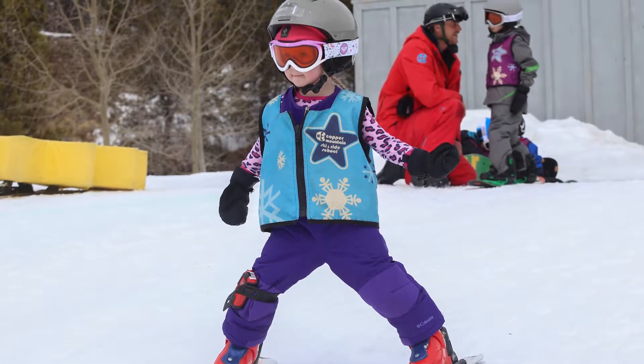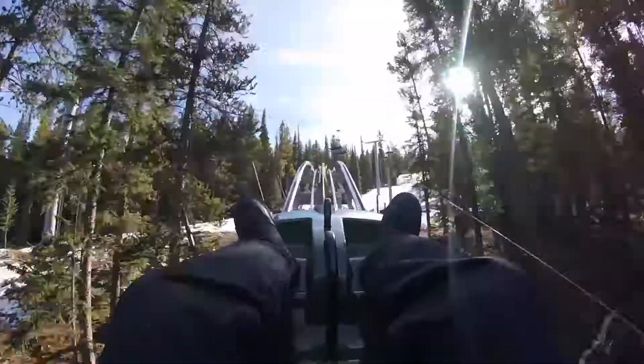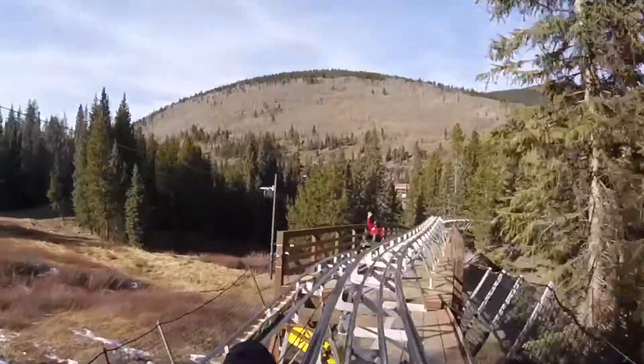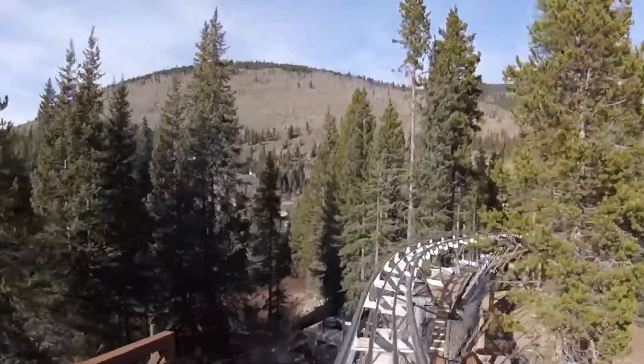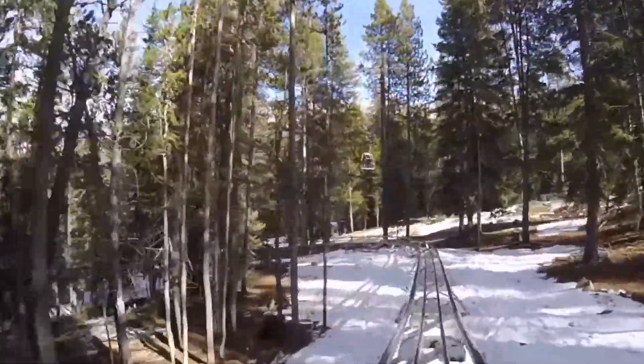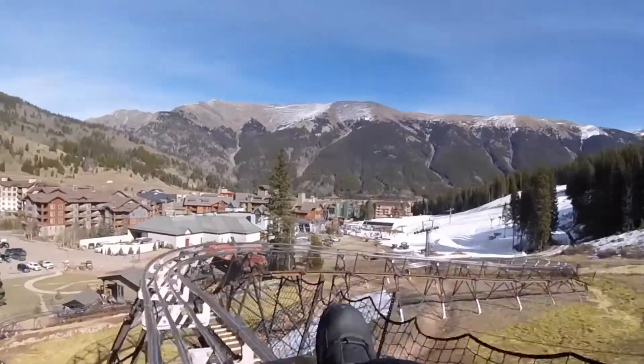For folks who are looking for something a little different, we have the Rocky Mountain Coaster, which is our brand new year-round Alpine Mountain Coaster. We've seen kids on the Rocky Mountain Coaster as young as three and as old as 80. It's a great opportunity to get familiar with the mountain without actually being on skis.